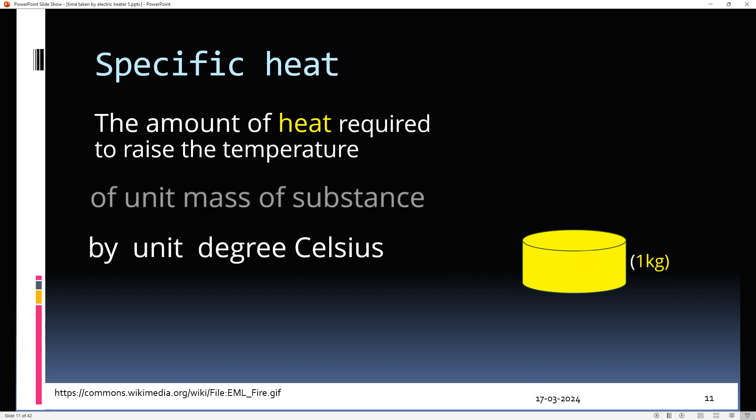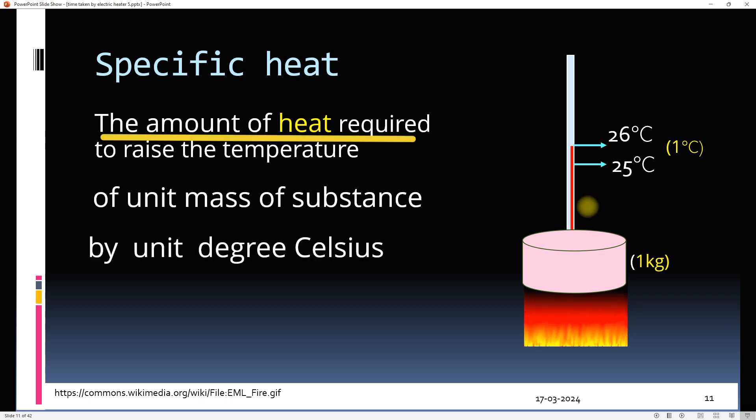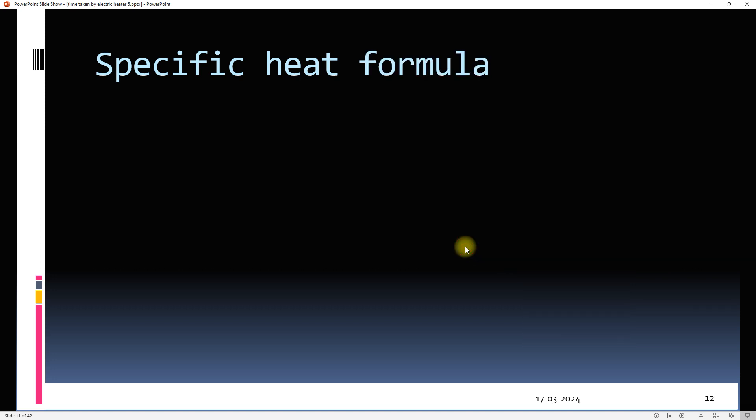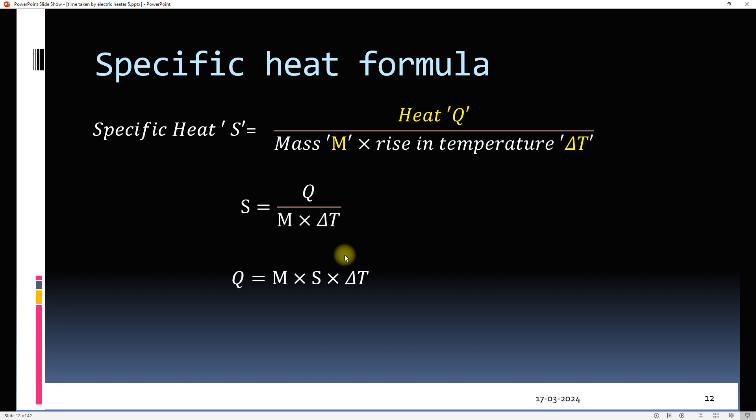Let's say there is an object with a mass of 1 kg and an initial temperature of 25°C. By heating this object, the temperature can be raised to 26°C — a temperature difference of 1°C. The amount of heat used by this substance is known as specific heat. The formula for specific heat is: amount of heat per unit mass per unit rise in temperature. The formula for heat Q can thus be derived as Q = msΔT.